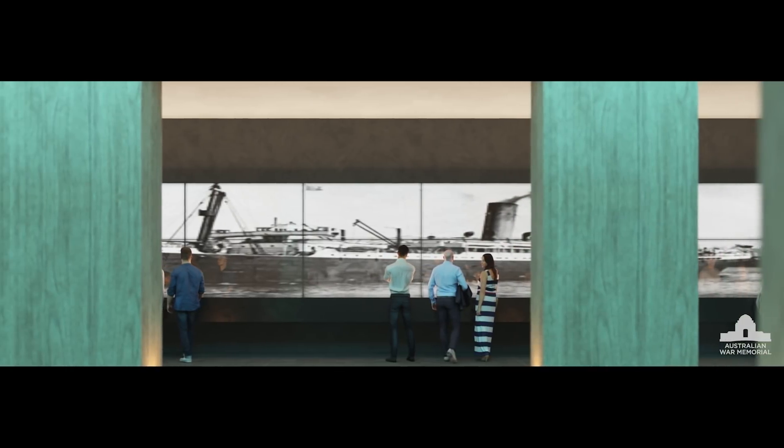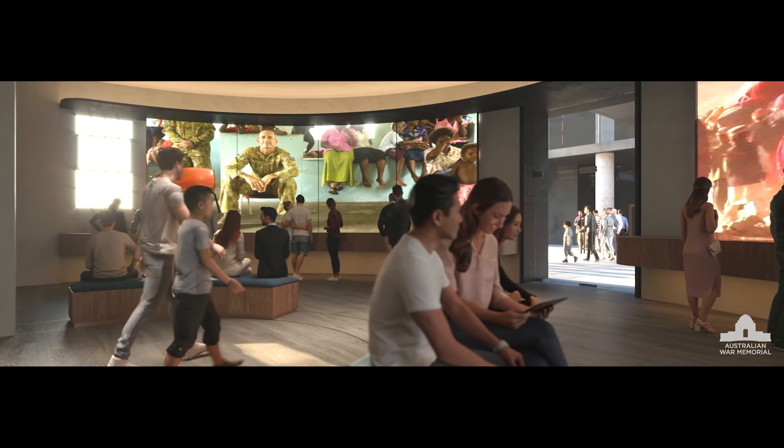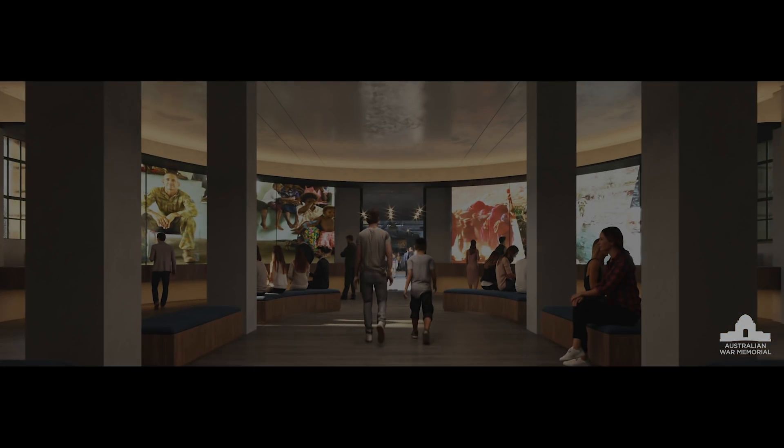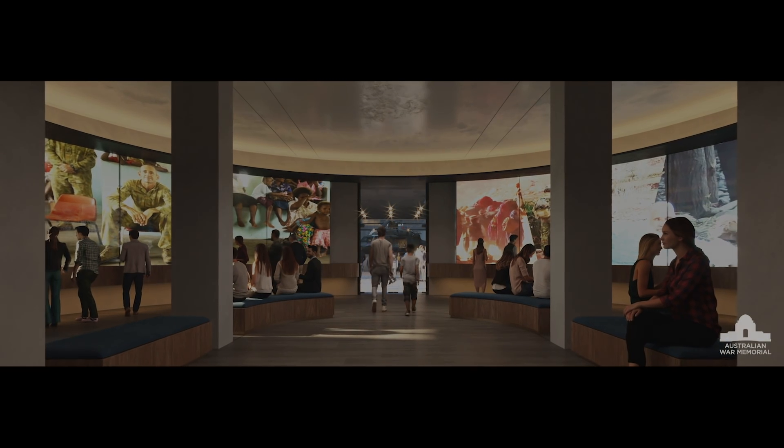Moving through the Memorial, the detailed plans finally deliver the room required to tell the many untold stories of loyalty and service, while allowing for more artefacts and experiences of Australia's land, air and sea operations to be displayed.